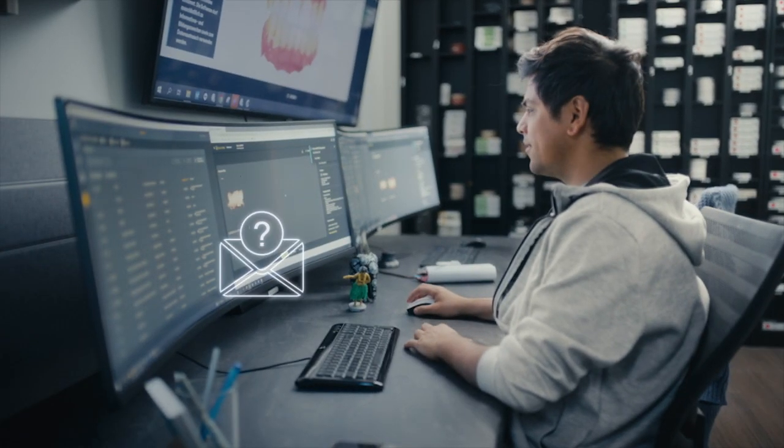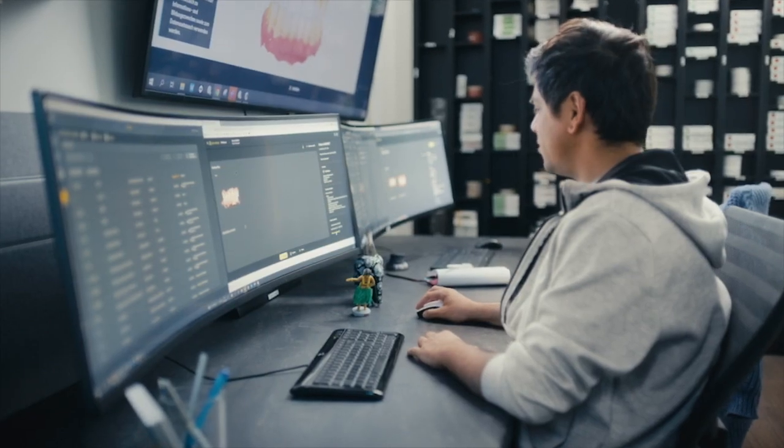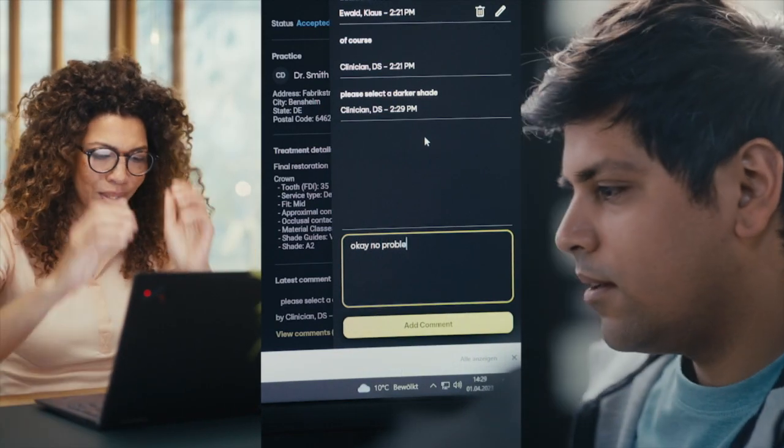Via phone? Via email? Or even via mail? Trying to find a slot for clarifications over a task? Conversations with your colleagues and lab partners happen now in real time. Easy. No subscription to DS-Core is needed for your counterparts.